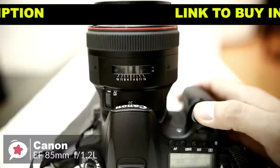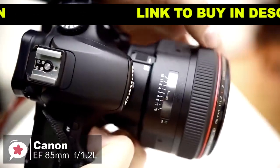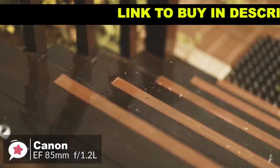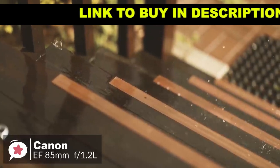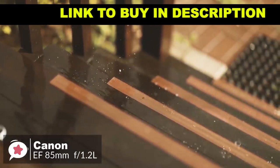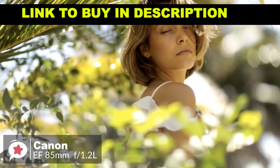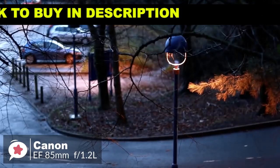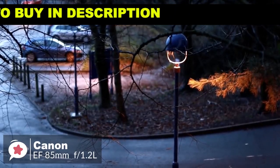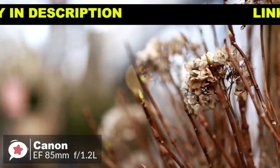The Canon EF 85mm medium telephoto lens employs a ring-type ultrasonic motor, or USM, high-speed CPU, and optimized algorithms to achieve an autofocus speed that's approximately 1.8 times faster than the original. The image quality was excellent on the original 85L, but using super-spectra coatings and optimized lens element shaping to suppress flare and ghosting makes the 85mm f1.2 L2 an even better performer.